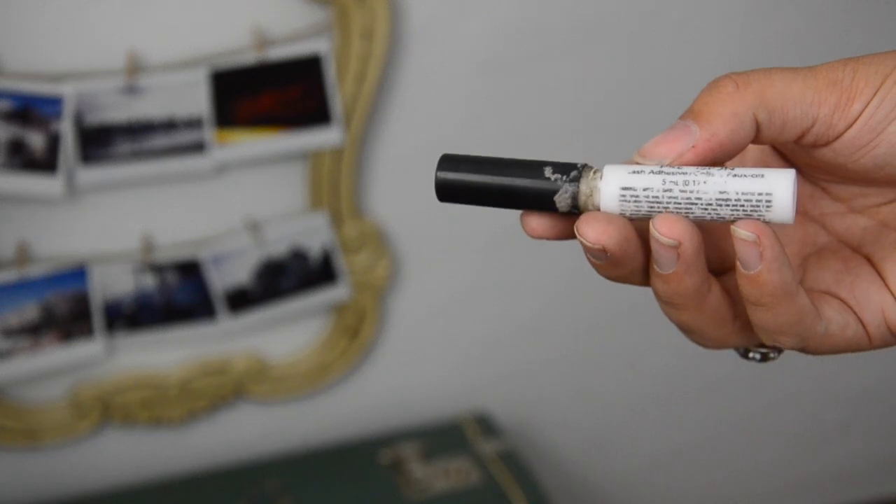Revlon eyelash glue — honestly, I hate how much I love this. It's the best eyelash glue I've ever used in my entire life, and it is so hard to find. I can never hunt this stuff down, but whatever it is about the Revlon eyelash glue, it keeps lashes stuck all day long. I've never once had a problem with lifting in the corners. It is so sticky. Would I repurchase? Absolutely.